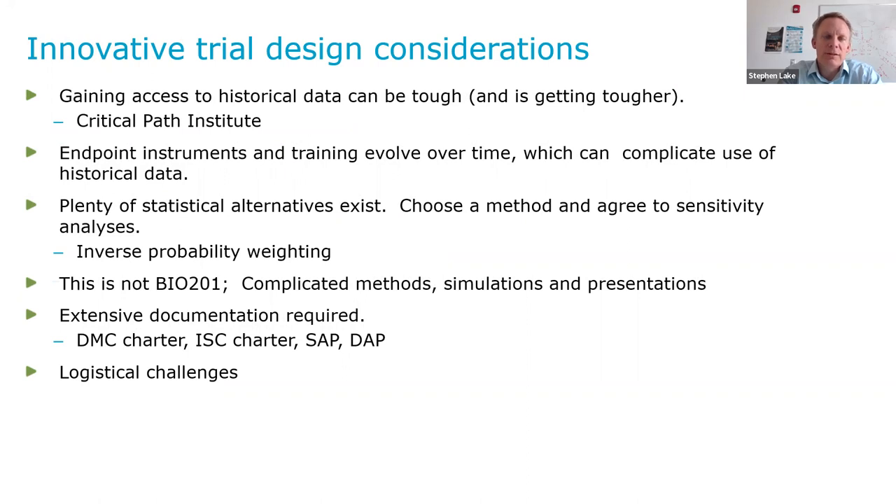Some considerations if you're thinking about an innovative trial design: gaining access to historical data can be tough, and is actually getting tougher with privacy laws, especially in Europe. We were greatly facilitated by the Critical Path Institute, but getting access to other datasets was really time-consuming. You have to take into account that you can't finalize your simulations and understand the operating characteristics of the clinical trial until you have all of your historical data — or at least critical information on those datasets to enable the simulations.